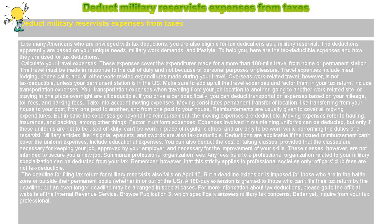Overseas work-related travel, however, is not tax-deductible, unless your permanent station is in the U.S. Make sure to add up all the travel expenses and factor them in your tax return.